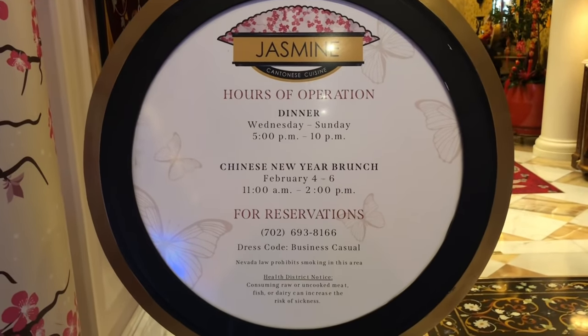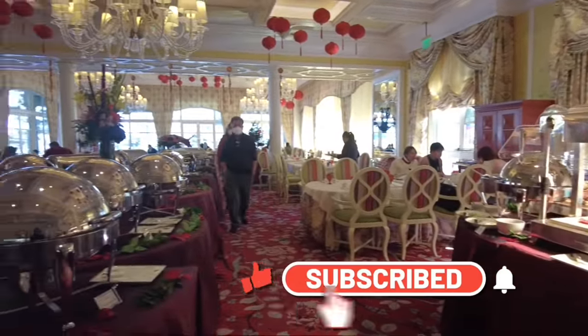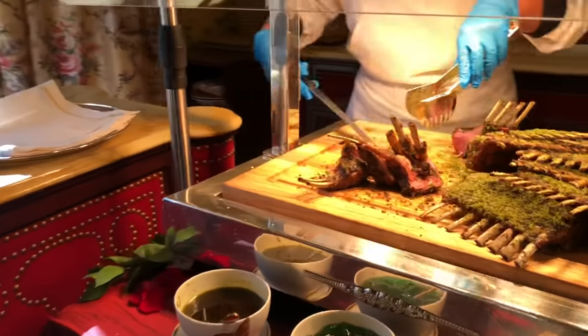We're going to take you on a walking tour of their Chinese New Year brunch buffet and show you all the dishes. If you like our content, please don't forget to like and subscribe. Now let's take a look at the dishes.